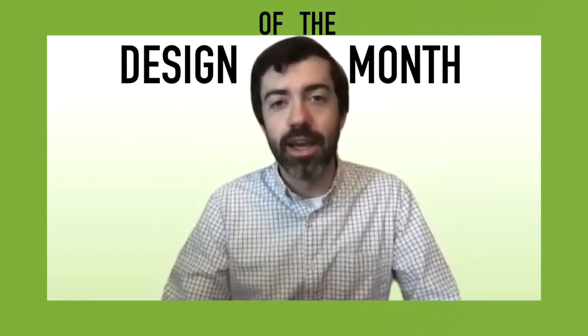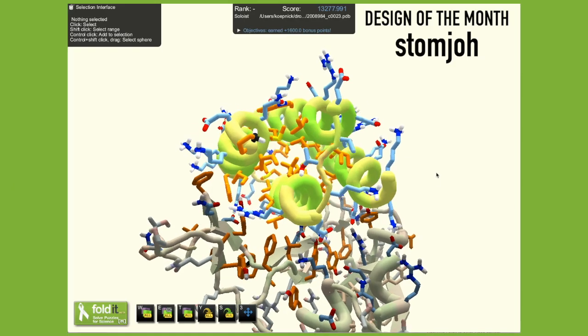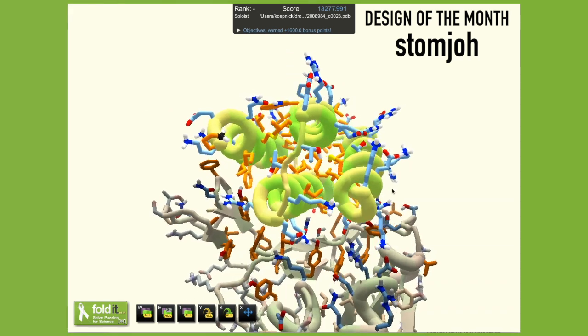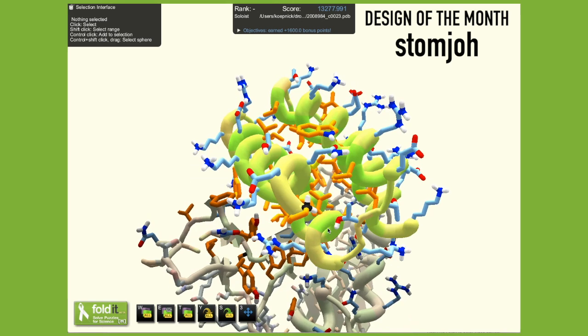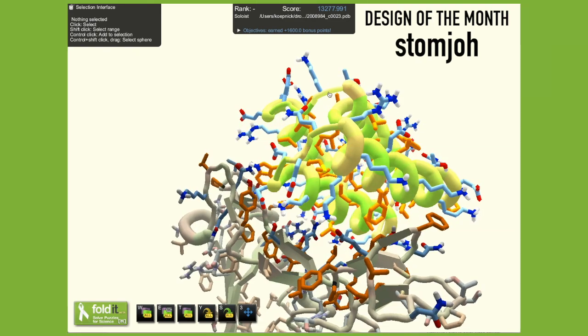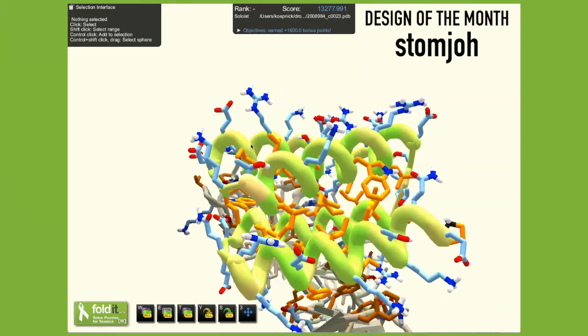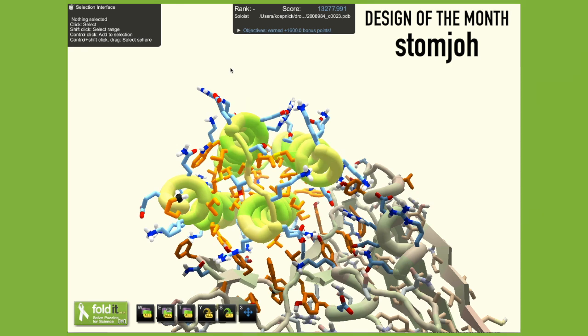For this month's design of the month, we have a design you may have already seen in one of our blog posts. This was a binder design from user StoneJoe in puzzle 1808 — round two of our Foldit Coronavirus binder challenge. This is a really excellent design. We see that it has a huge core of orange hydrophobic residues with lots of blue residues on the outside, and it has a ton of secondary structure with very short loops between all of the alpha helices. We feel pretty good that this protein is very likely to fold up. The binder metrics for this protein also look very, very good — please check out the blog post for more details.